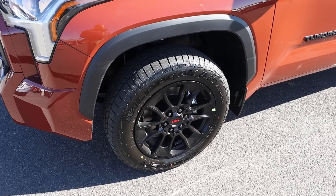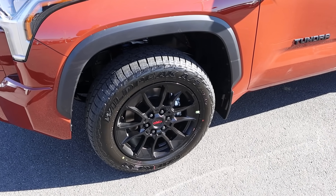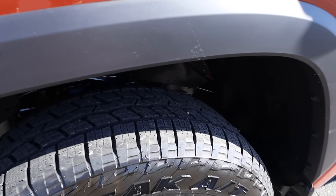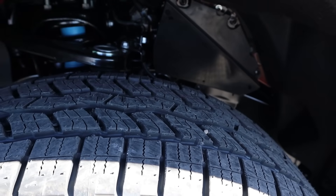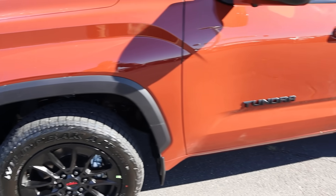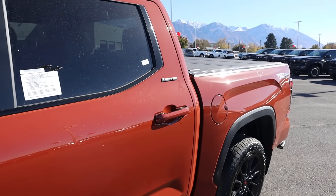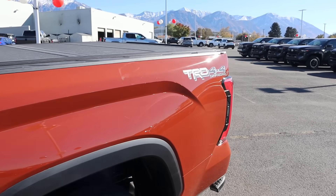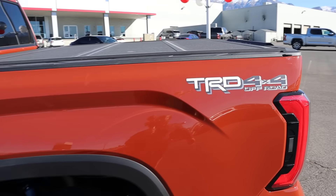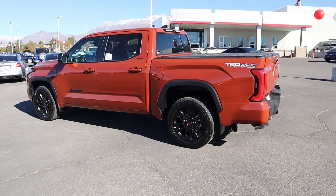Some other cool items: you got the TRD wheels here with the TRD off-road package that this truck has, and then the TRD off-road package also gives you Bilstein shocks. Notice the fender flare is all blacked out, so it creates some nice contrast. Mirror caps also do that. You can see the Limited badge here on the side. The TRD off-road badge does look a little bit cheesy, but with the overall profile of the truck, not too bad.